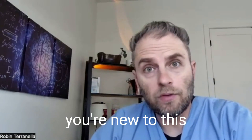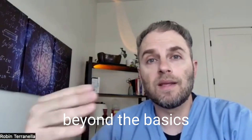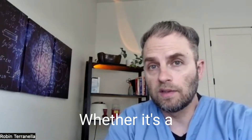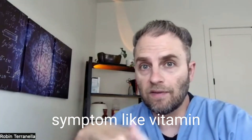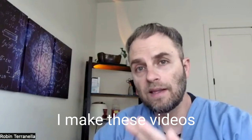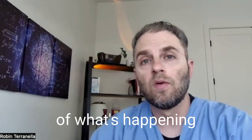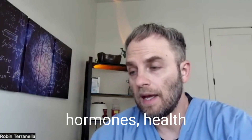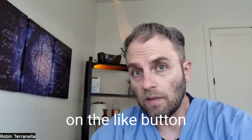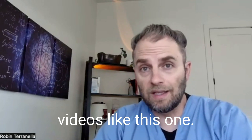My name is Dr. Taranella, and if you're new to this channel, I just want you to know that I make these videos to help you go beyond the basics of your health — whether it's a confusing lab test, diagnosis, or symptom like vitamin B12 deficiency. I make these videos to help you get a better understanding of what's happening with your body and your health. So if you like this kind of information on nutrition, hormones, and health optimization, click the like button and subscribe to the channel to get more videos like this one.